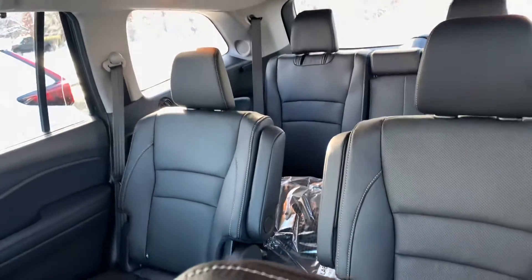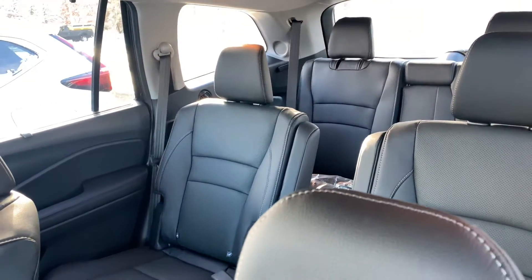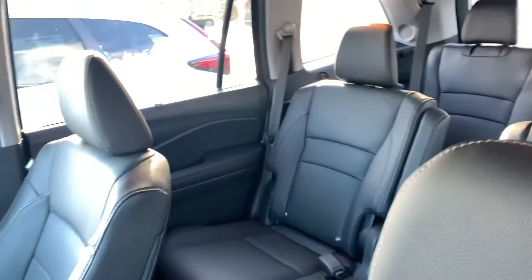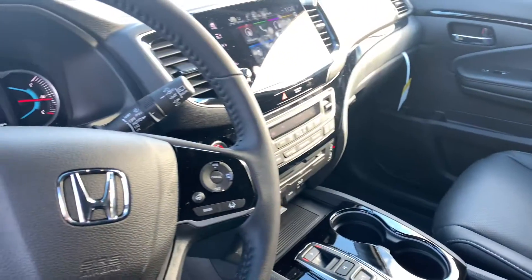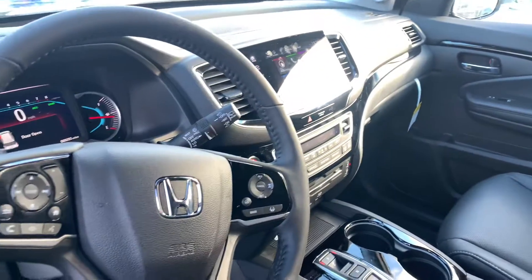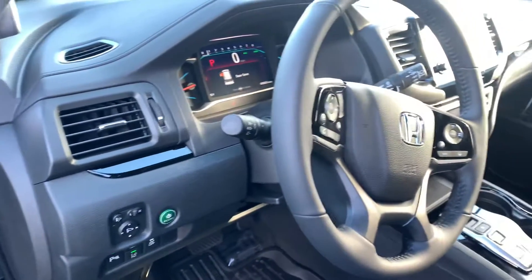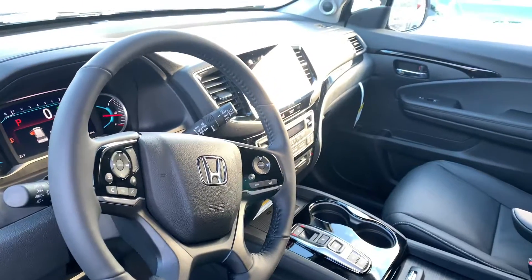You get remote engine start, smart entry, push button start, push button shifter. The Elite will have the captain's chairs in the second row, you get heated second row seats, heated and ventilated front row seats, power seats, power moonroof, and a large display audio screen featuring Apple CarPlay and Android Auto apps for more functionality with your smartphone.